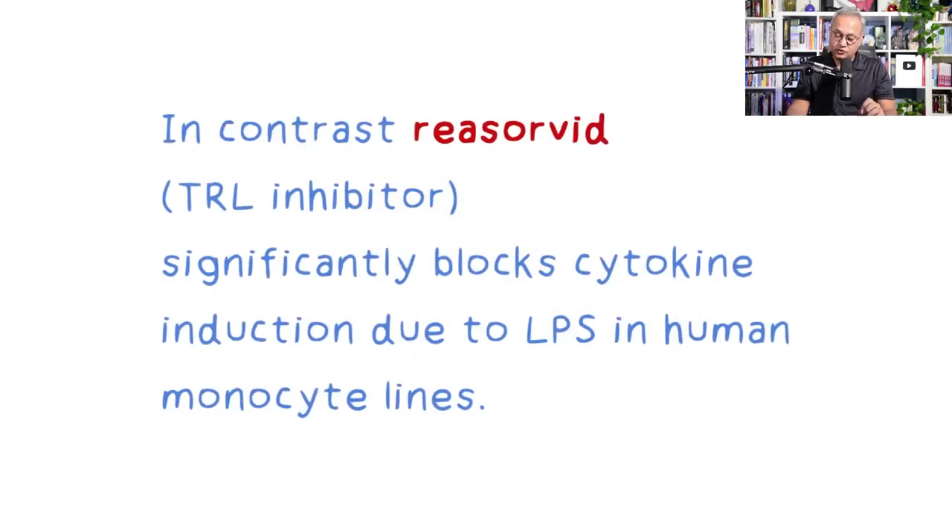As an excerpt from the study: when lipopolysaccharides or spike proteins cause cytokine mediators to be released, if resorbate — a TLR4 inhibitor — is present in the experiment, then this effect is blocked. This proves that we are on the right track: the mediators are TLR4-mediated, because adding a TLR4 blocker reduces or eliminates their production.